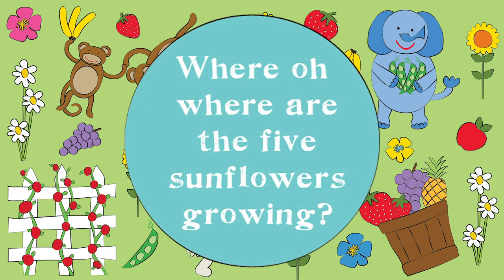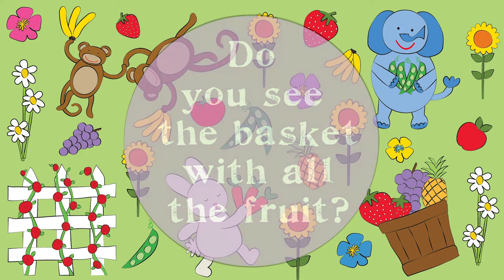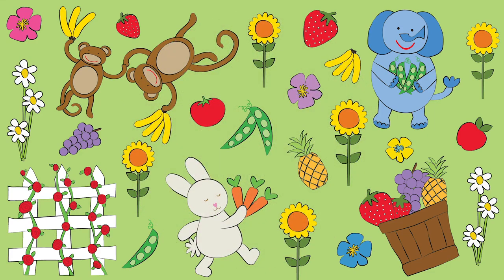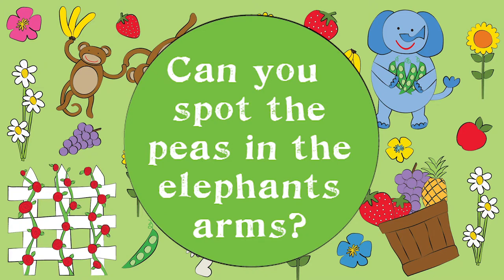Where oh where are the five sunflowers growing? Do you see the basket with all the fruit? Can you spot the peas in the elephant's arms?